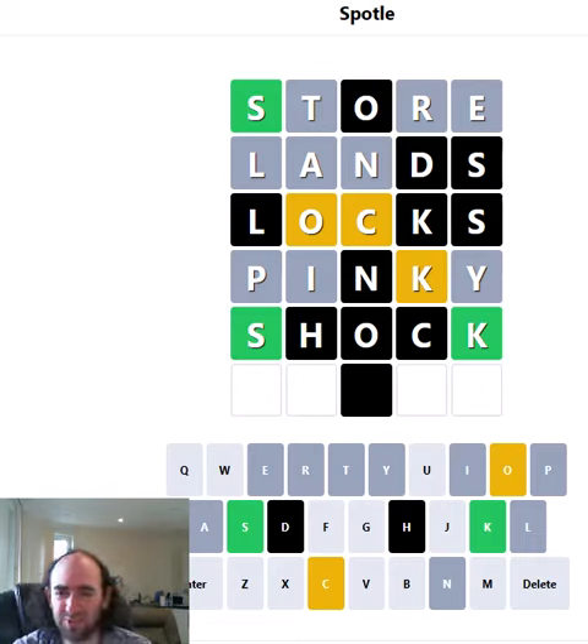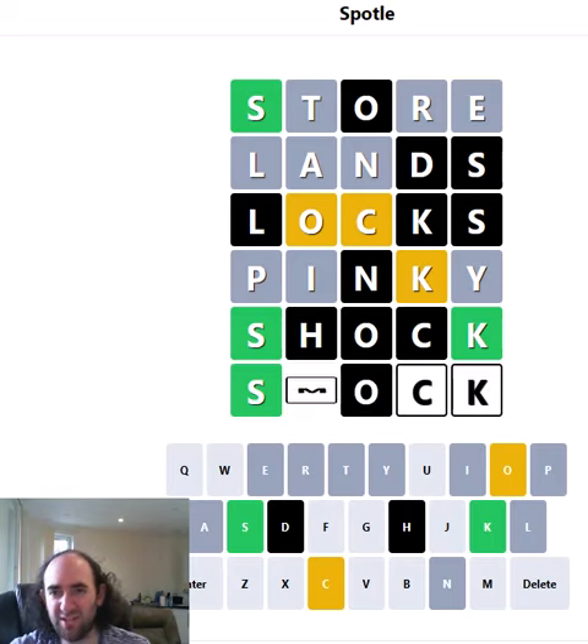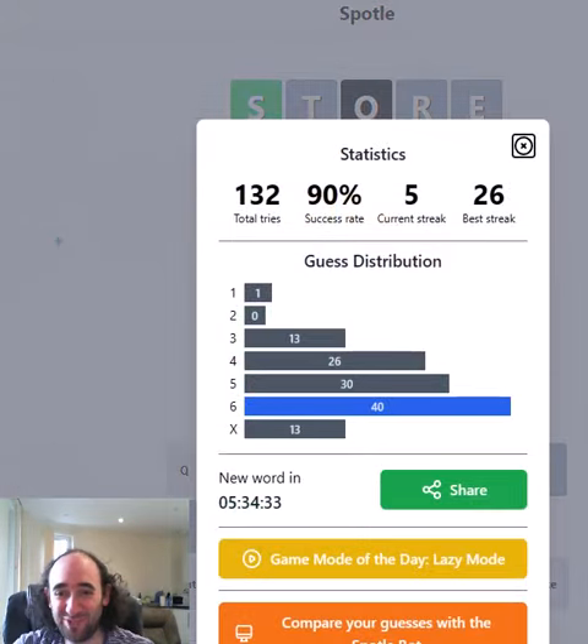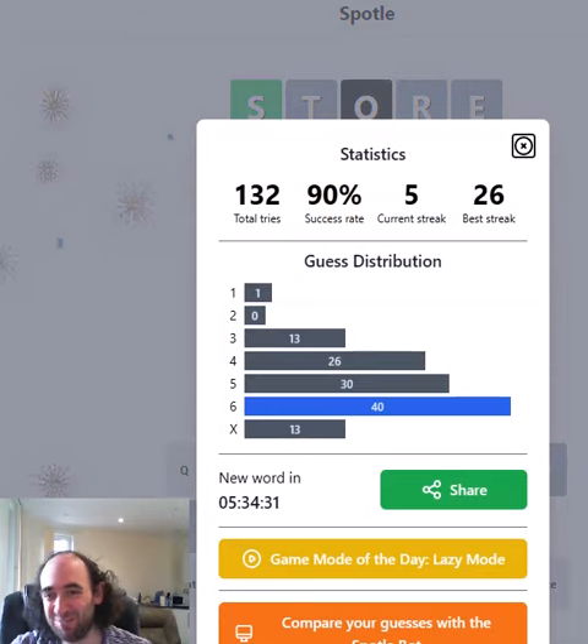Was it just the H that was wrong? Is it SMOCK? It can't be SHOOK. It's got to be SMOCK surely? I was so stunned — I was convinced it was going to be SHOCK. That really was a big shock. But I'm glad I still had that one guess left in hand. That's a relief.